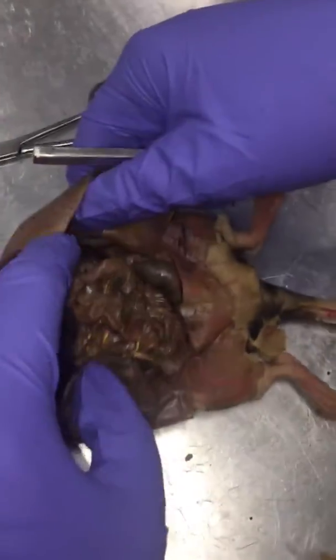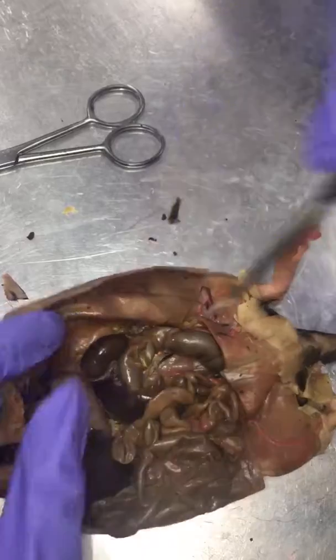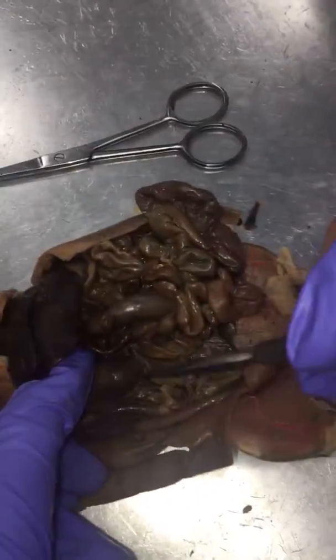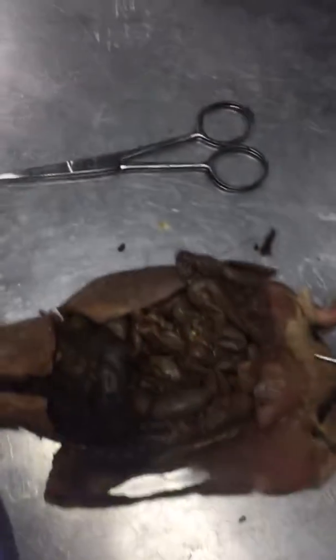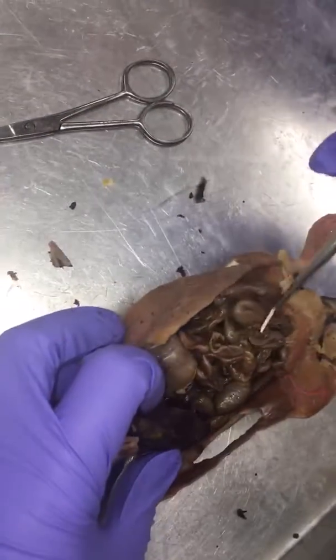The kidneys are near the dorsal side of the rat, which is here and here. The peritoneum, which is a sac containing the stomach, intestines, and liver, are the shiny parts you see here.